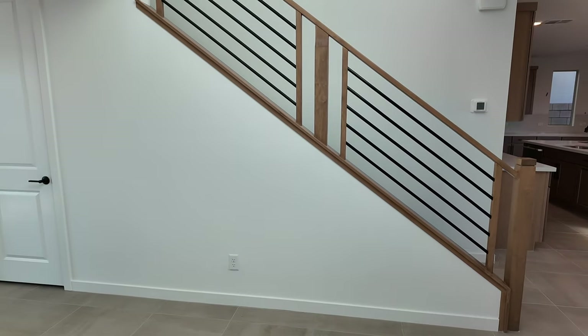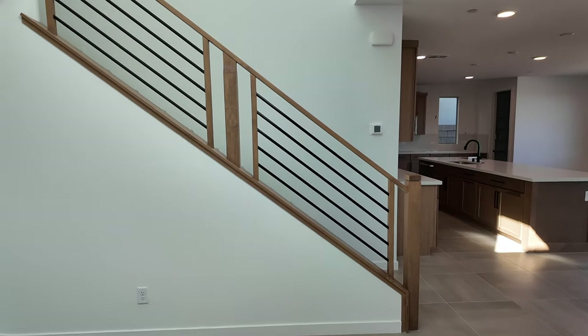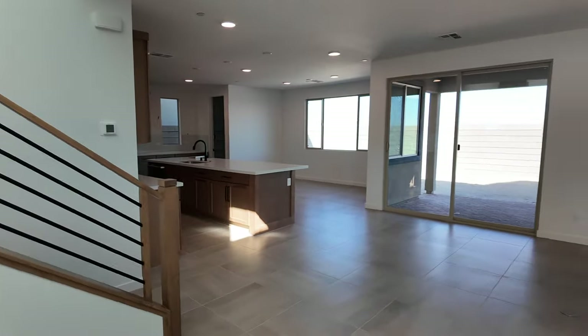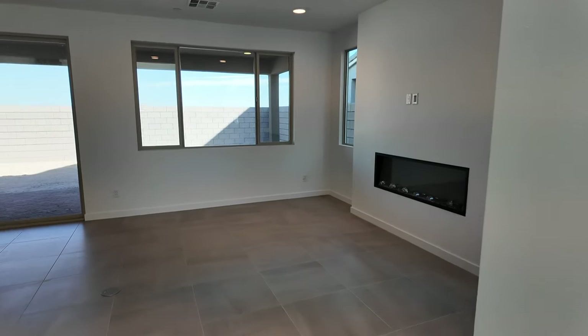My client bought this as a spec home a couple months ago — it wasn't ready yet. It'll be ready by the end of this month, which is really nice, and the upgraded options that were selected by the design team were phenomenal.